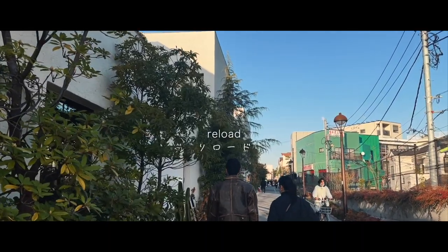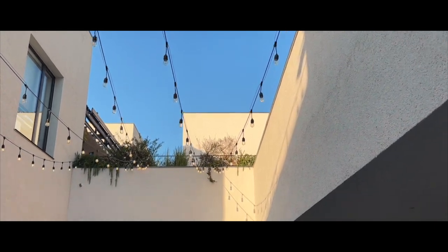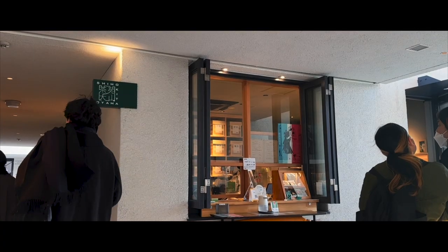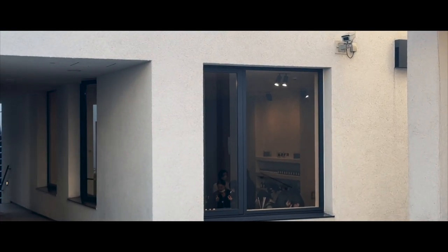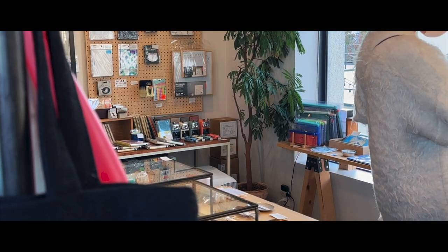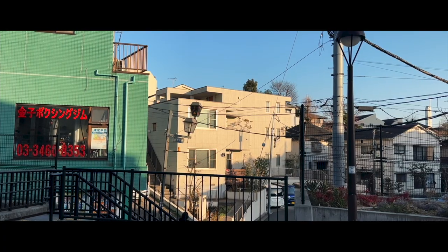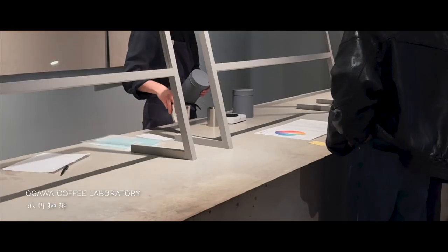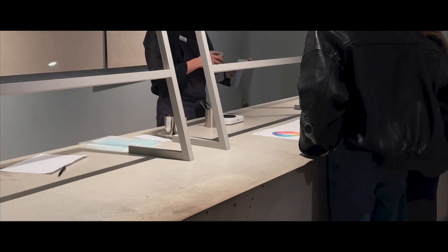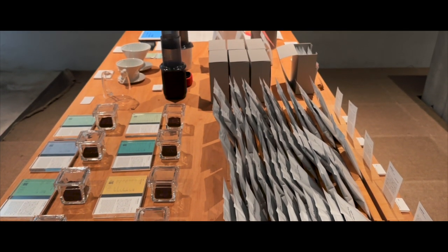A short walk away is Reload, a small community mall filled with restaurants, cafes, shops, a gallery, and a stationery shop. One of the more popular places in Reload is Ogawa Coffee Laboratory, which gives you a choice of over 20 types of coffee beans based on your selected flavor profile on a coffee graph.